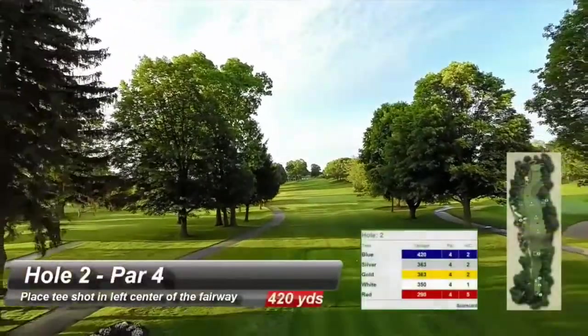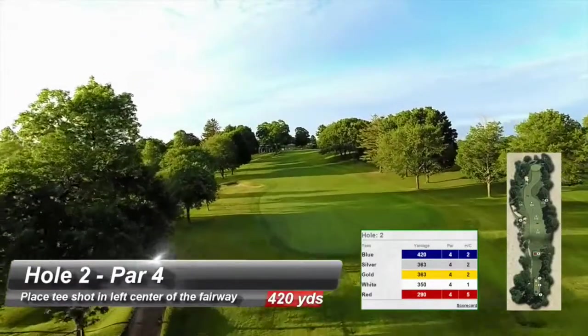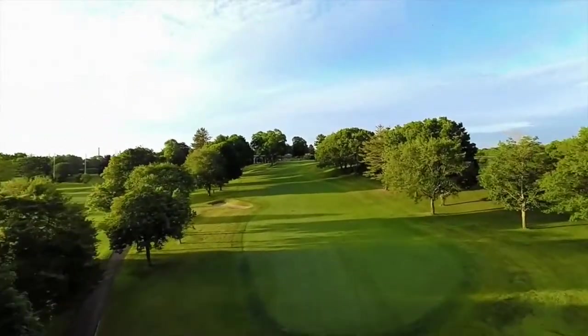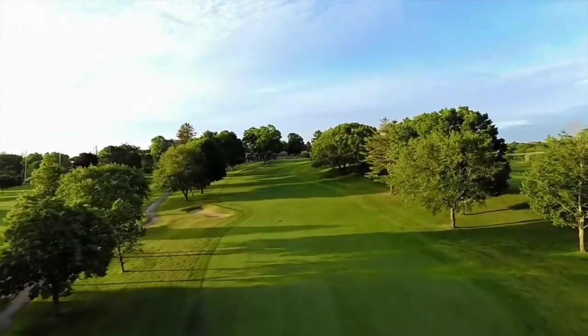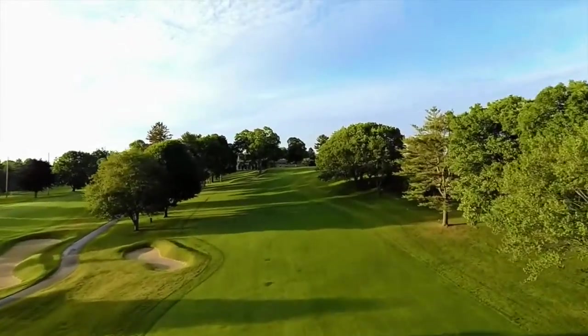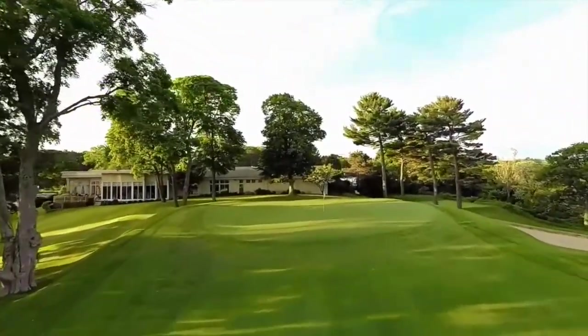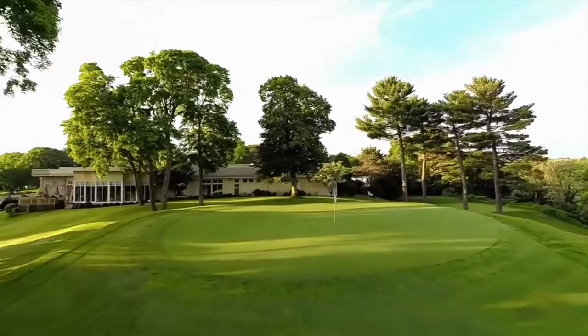A classic uphill par 4 requires a well-placed tee shot in left center of the fairway, avoiding the bunker on the left. The second shot is blind, requiring an additional club and a half longer than yardage indicates. The green slopes severely from right to left and back to front. A two-putt par is an outstanding score on this difficult hole.